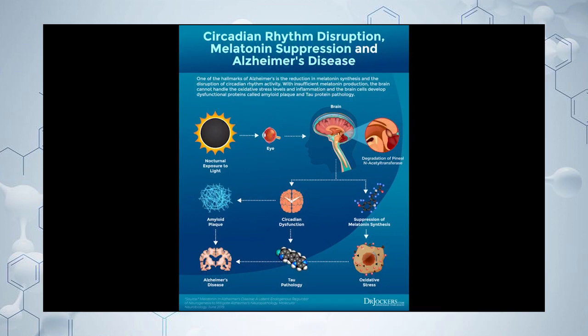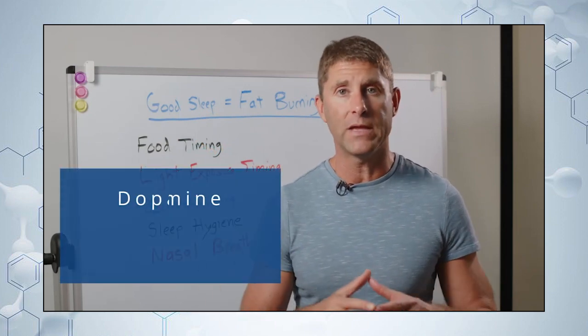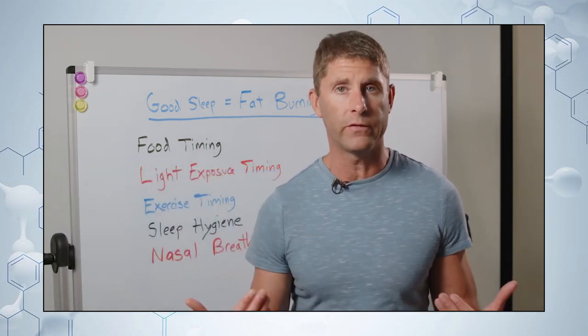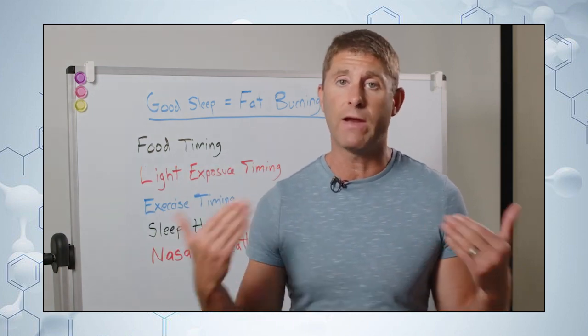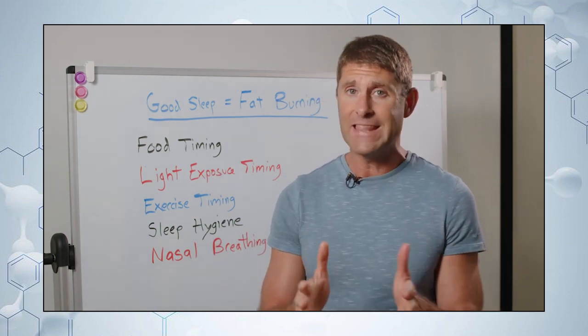That daytime light signal triggers different excitatory neurotransmitters — things like dopamine, norepinephrine, and cortisol elevated to some degree — which gives us more energy, more wakefulness, helps with fat burning during the day, and supports great mental clarity throughout the day.